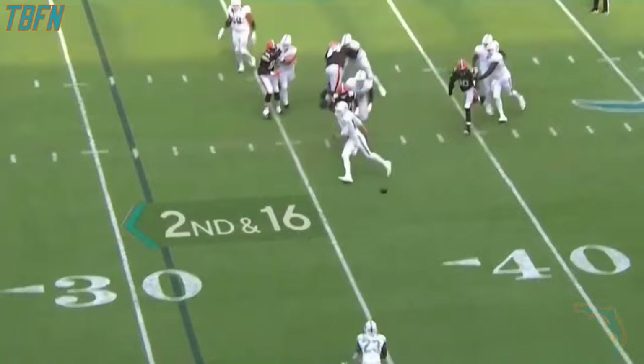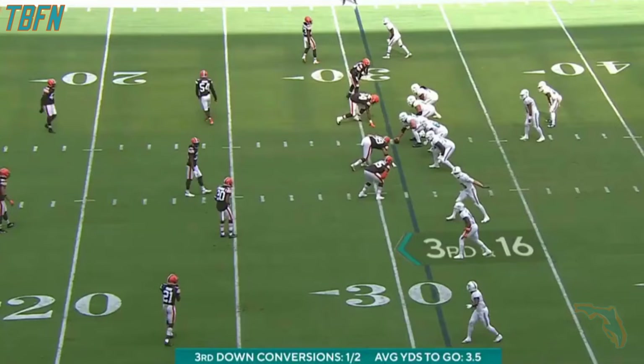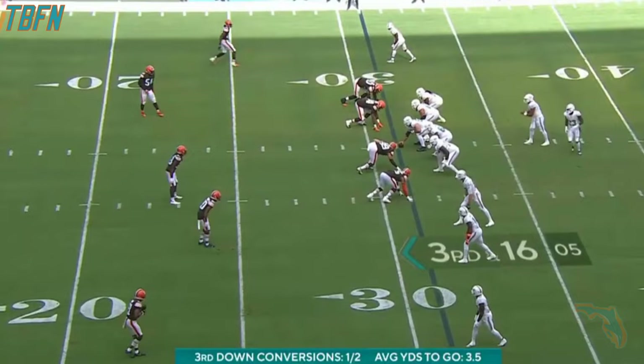Tua got rid of it — this side — underthrows Jeff Wilson. It'll be third and 16. Plain instinctual. There's not a lot of thinking going on out there. He's playing real well.